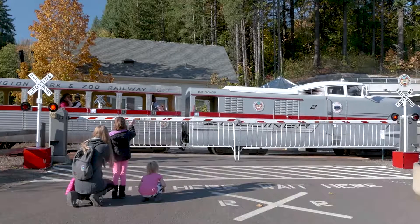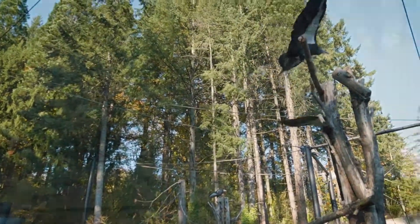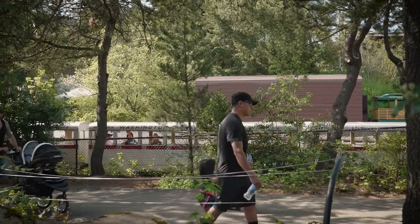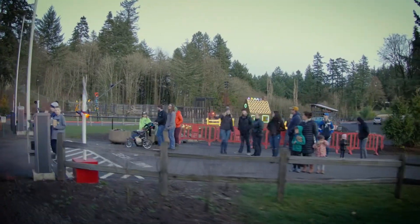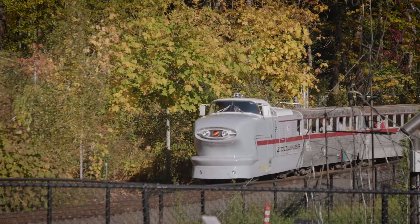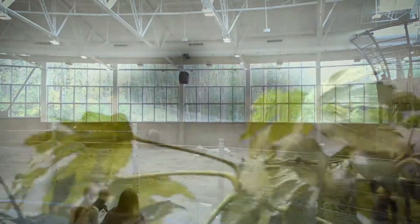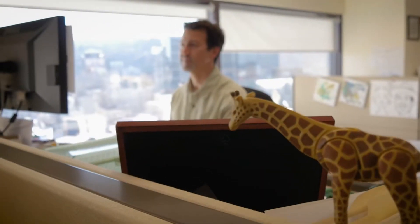Working with KPFF has been great — a very productive, healthy relationship. As a result of these projects, the visitor has an enhanced experience. The zoo train now provides many views into new exhibit and habitat areas. The animals have larger and more modernized habitats with a lot of enrichment opportunity. It's really satisfying to be part of a project that builds this infrastructure, the bones of the campus — a great legacy to leave behind at the Oregon Zoo.